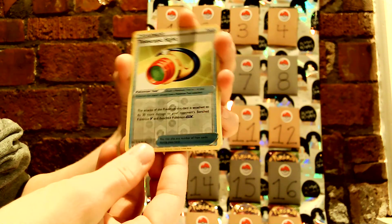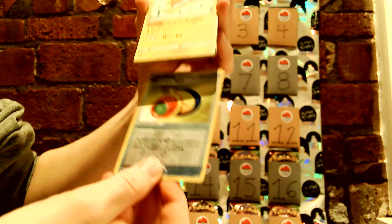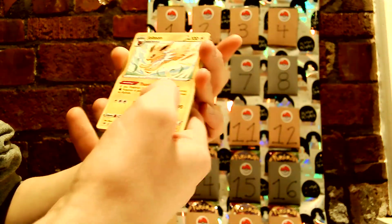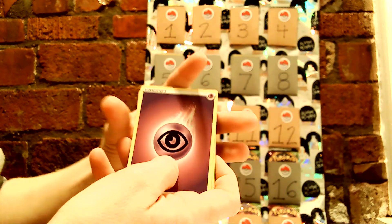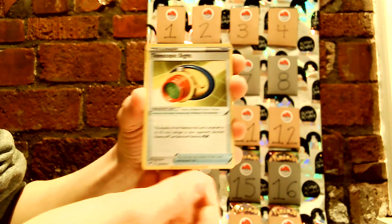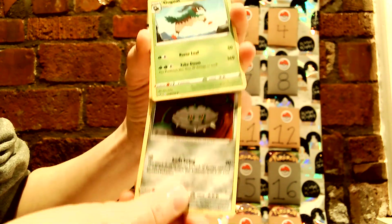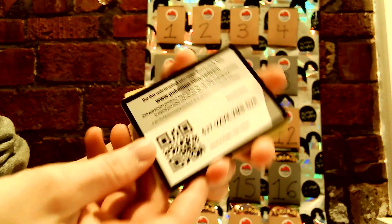Telescopic Sight is a reverse holo. And our rare is Jolteon — non-holo. It's okay, we've got many packs still. We have our Psychic Energy. Another Telescopic Sight, non-holo this time. Ferrothorn. Gallade — had that one yesterday, I think. And our code.